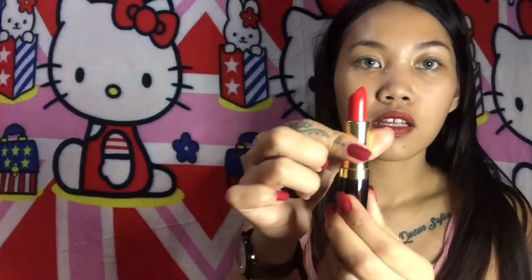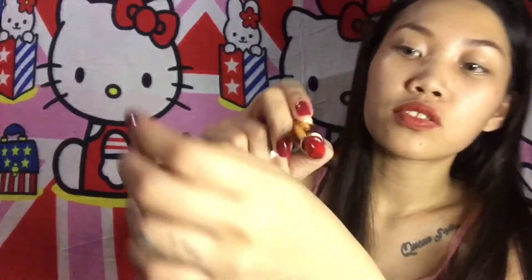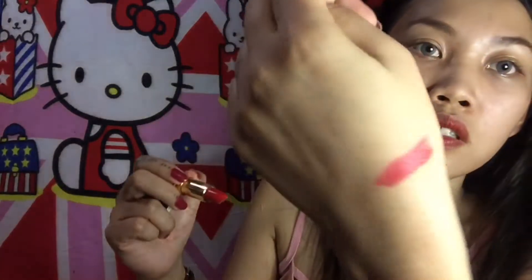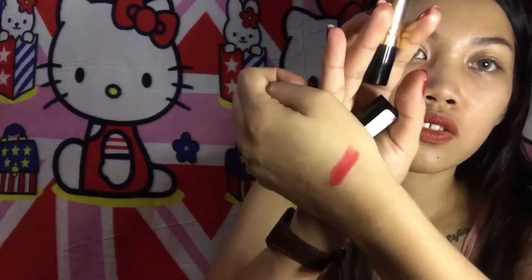I also have a new lipstick. This is the color — it's just red. Let me just try this on. So this is how it looks like; it's red.